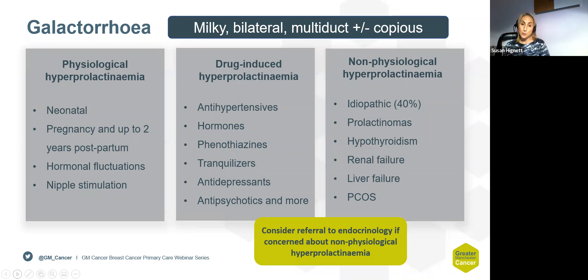Therefore, it's important when assessing patients with nipple discharge to know what medications they're on, as some may just need adjusting. The final group — non-physiological hyperprolactinemia — accounts for 40% idiopathic cases. This is where you have pituitary adenomas, hypothyroid, or other chronic conditions that can cause nipple discharge, and again they don't need a referral to the breast clinic.